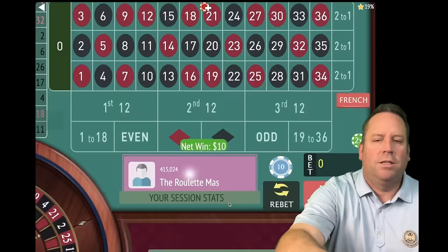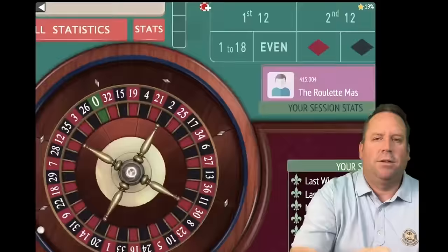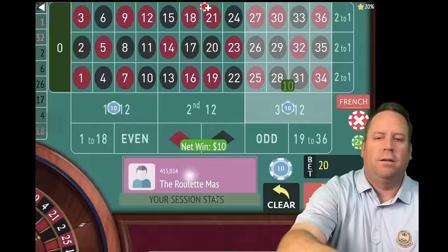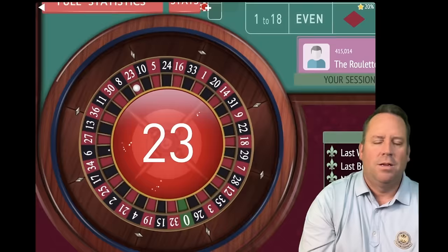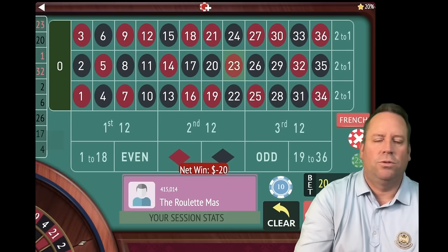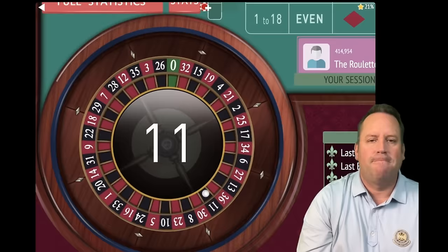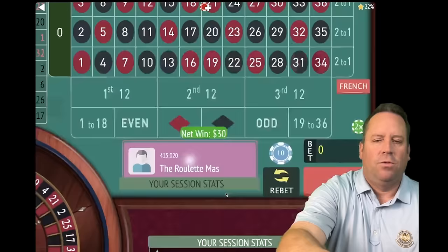That's a 20 black — another win, on first and third. Up $390. If we get the win here, we'll be up $400. That's a 23 red — a loss. Triple to $30 each, $60 total. 13 minutes in out of 15. That's an 11 black — we got it! You can always restart if you get the win. We're up $400, on second and third.